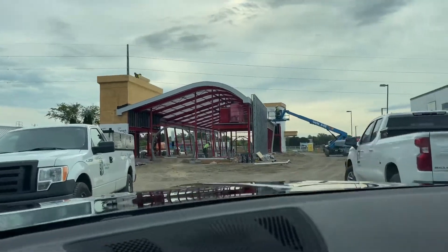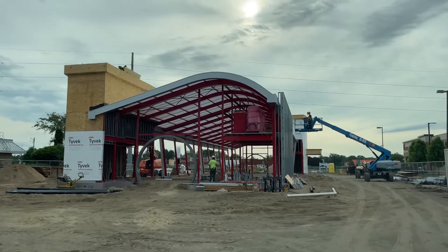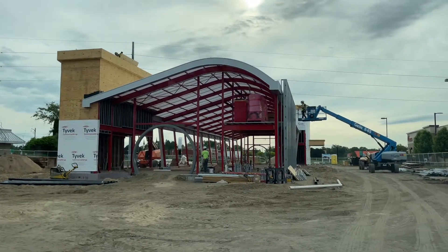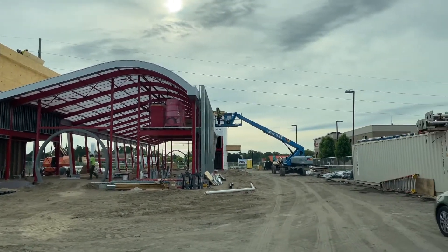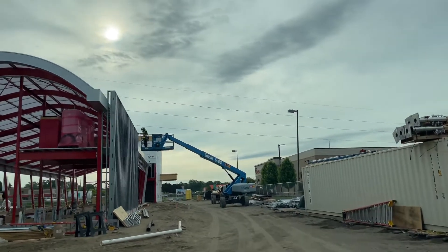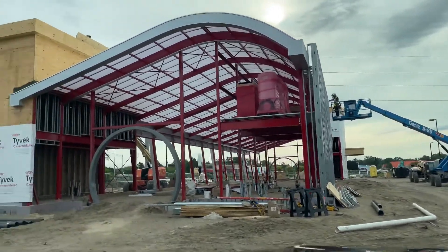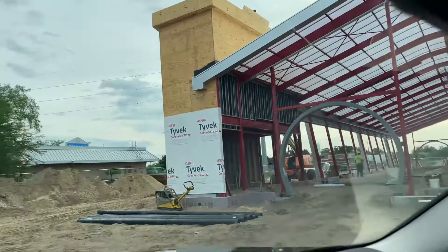One of our newest locations under construction right now — you see a beautiful site here, actually located in Holland, Michigan, where our corporate headquarters is. It's next door to a Chick-fil-a, a good location about a mile from two of our other stores, a mile in each direction. You can see a little bit of progress.